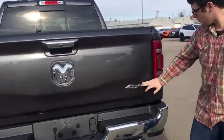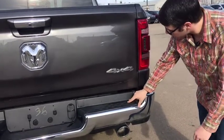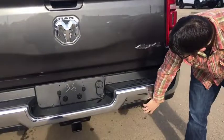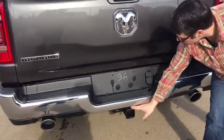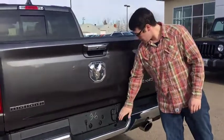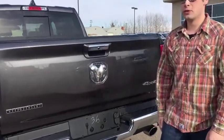Coming down here, they have the chrome badges and the chrome sport style bumper. They lowered the step so you can actually get up there a little bit easier, and there's some grip on there. It has the sport style exhaust, backup sensors, and this one has the Class 4 style hitch for when you're hooking onto your holiday trailer or skidoo trailer. It has the LED license plate lights — really bright, you'll be able to view everything there.